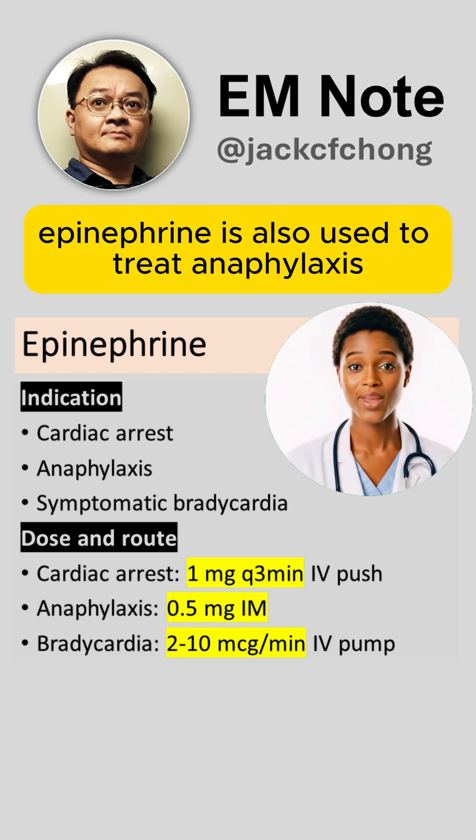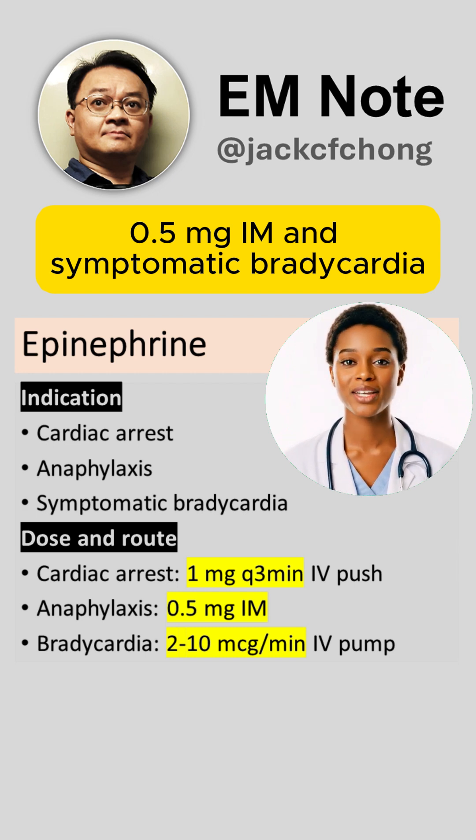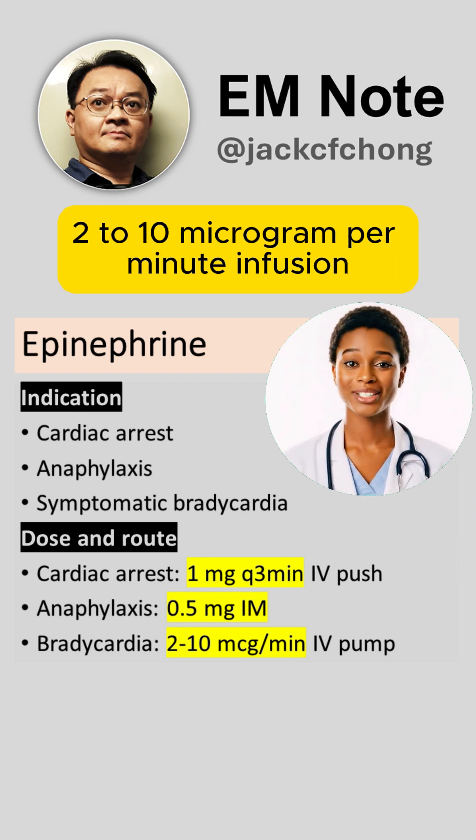Epinephrine is also used to treat anaphylaxis at 0.5 mg IM, and symptomatic bradycardia at a 2-10 microgram per minute infusion.